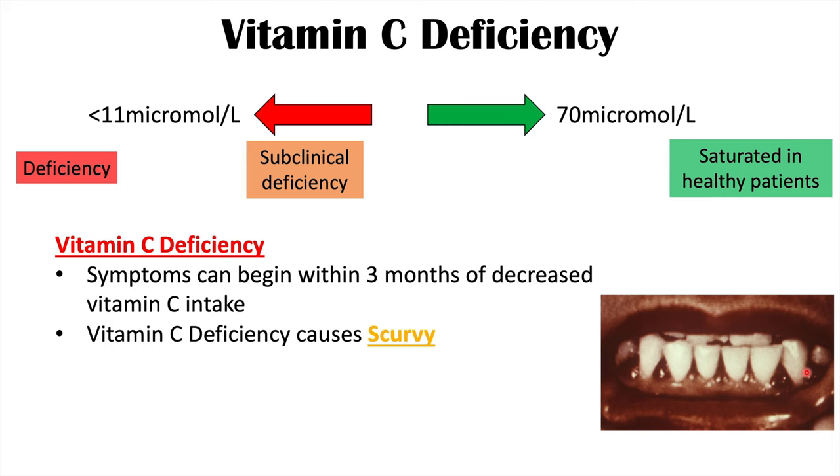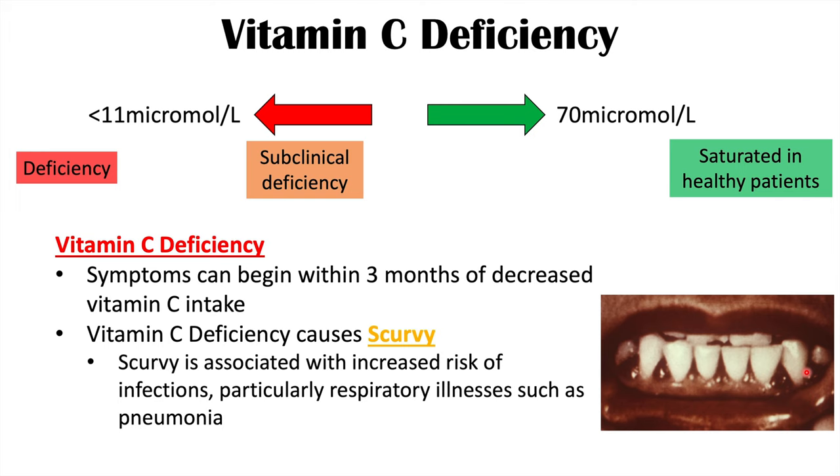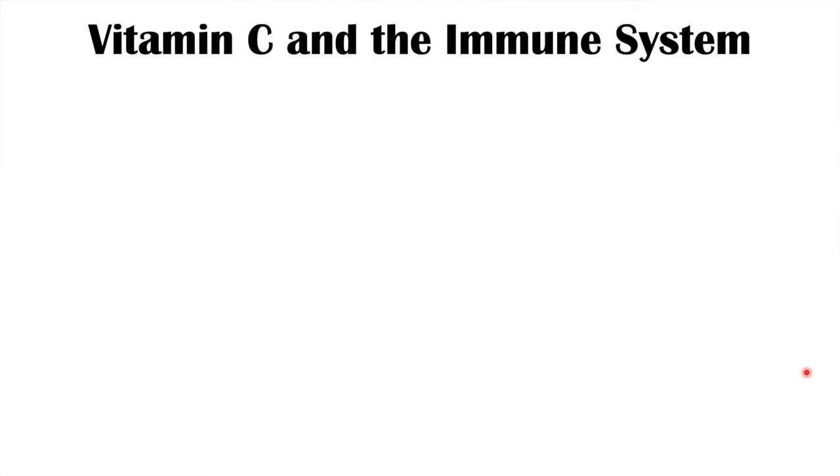Importantly, scurvy is associated with an increased risk of infections. This ties into vitamin C's importance in the immune system. Scurvy is particularly associated with increased risk of respiratory illnesses such as pneumonia. Now we're going to look at the importance of vitamin C in immune system functioning, going through particular parts of the immune system.